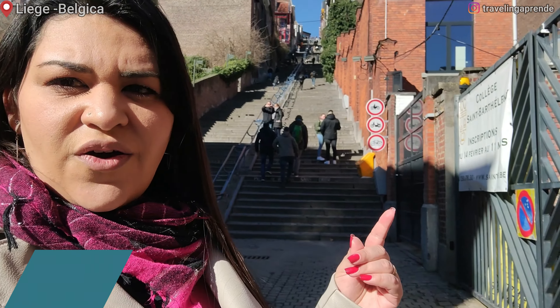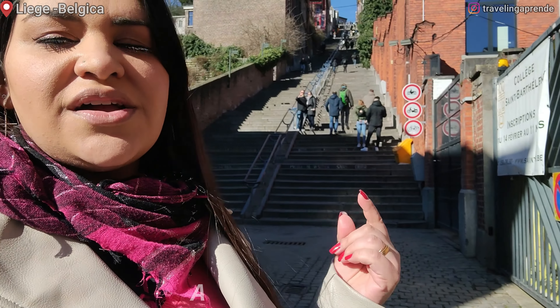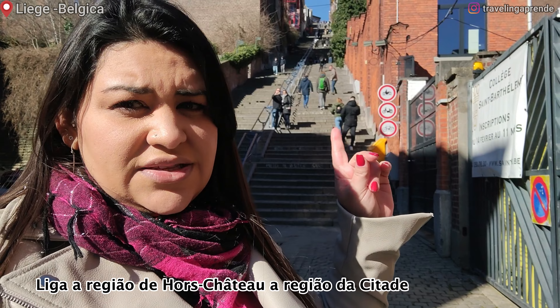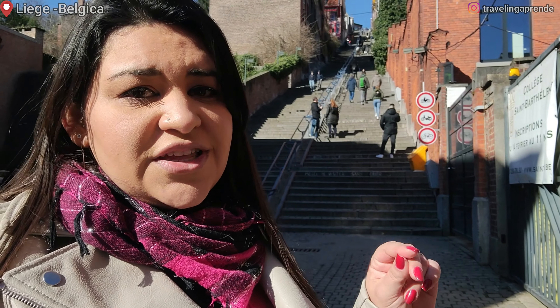Liège é uma cidade um pouco diferente das outras daqui da Bélgica, porque ela não fica exatamente plana — ela fica um pouco em volta das colinas. Aqui atrás de mim tem uma escadaria, uma das mais famosas do mundo. Ela tem 374 degraus e interliga a parte de baixo com a citadela de Liège lá em cima. A gente vai subir para ver o melhor ponto de vista da cidade.